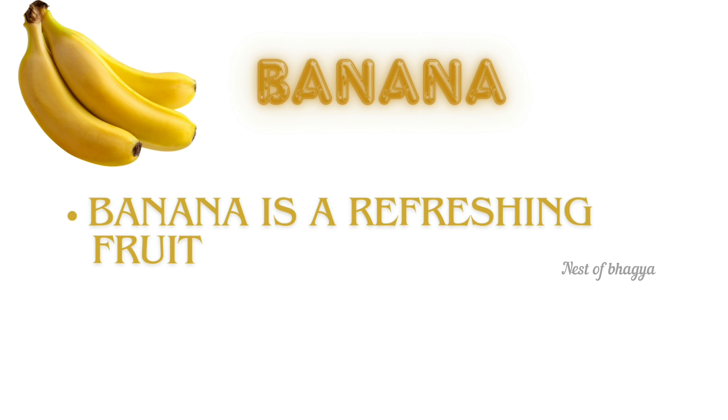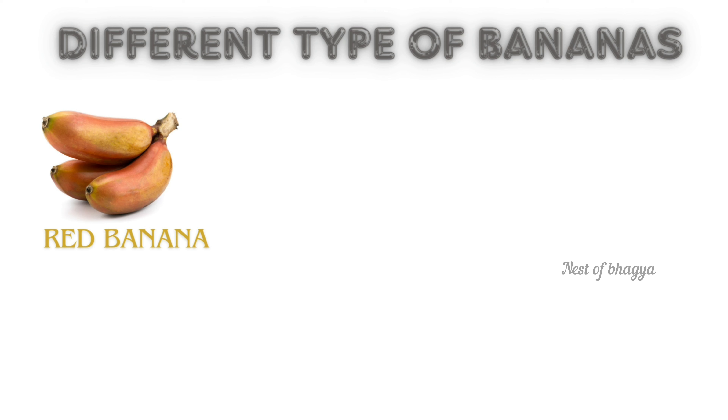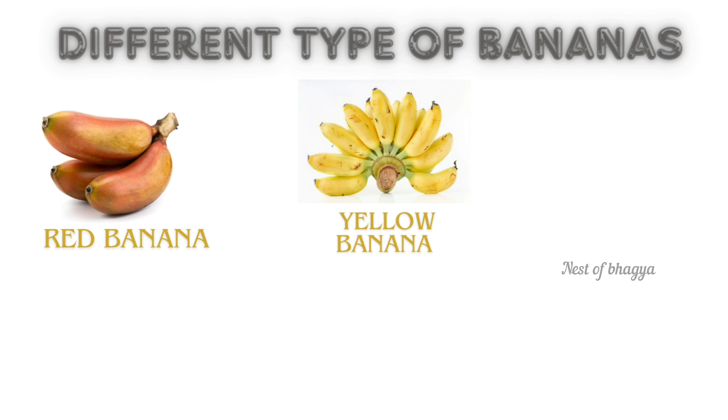Banana. Banana is a refreshing fruit. Bananas are very soft and sweet. Different types of banana: red banana, yellow banana, and green banana.